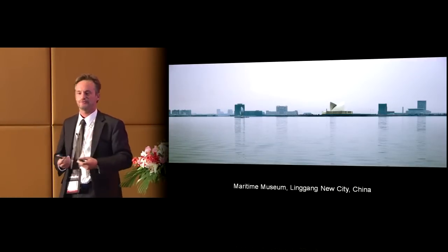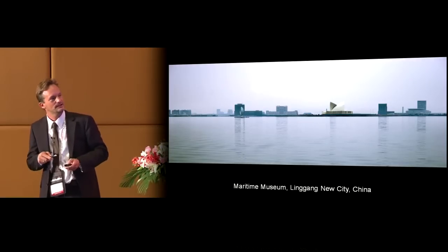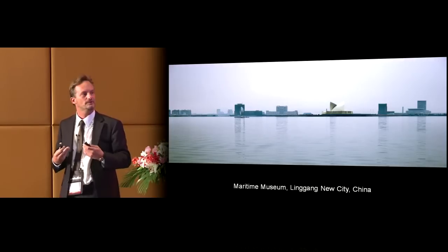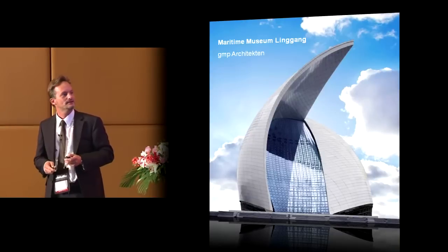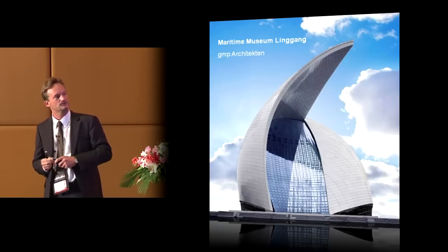Taking the cable facade concept further, we arrive at a very technically demanding and innovative solution. This building in the new city of Lingdang, close to Shanghai, is a museum for maritime naval exhibition. It basically consists of two 50-meter high sails with two anti-clastic two-way curved cable facades in between — technically a high-rise at 50 meters. The building features these two cable facades with two three-dimensionally curved shells clad with aluminum panels.